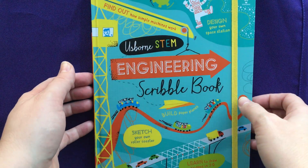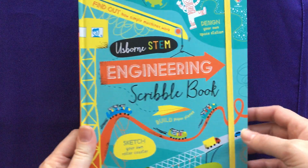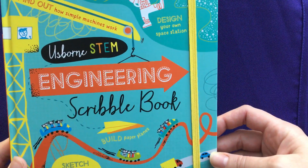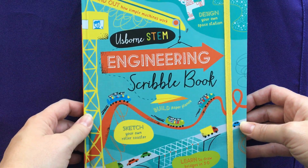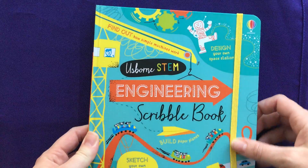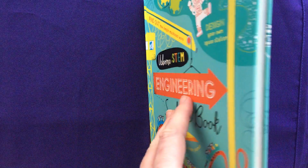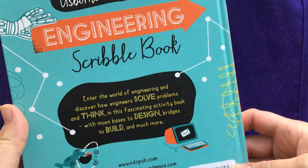Hi, this is Julie with Usborne Books and More. My website is www.funandfantasticbooks.com and I am going to show you our Usborne STEM Engineering Scribble Book. We also have an Usborne STEM Science Scribble Book, and this is an awesome activity book for kids who are very interested in engineering. It is a hardcover book for $12.99.